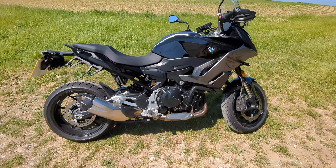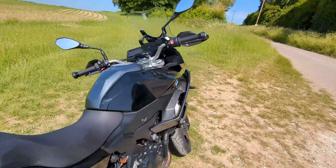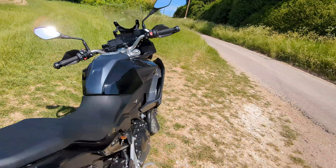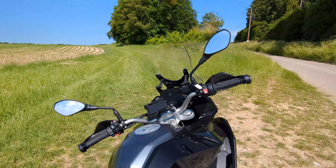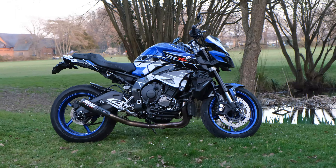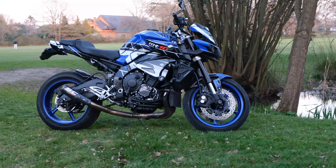I rode each bike for about an hour, so this won't be a full in-depth review, but I did ride them both back-to-back on the same day. I'll cover the key basic areas of riding position and comfort, wind protection, performance and handling, plus a few other points worth considering for each bike. And if you stick around to the end, I'll tell you which bike I'm going to buy. For reference, I'm 6'1 with a 33-inch inseam, and my current bike is a Yamaha MT-10, so that's what I'm used to riding.